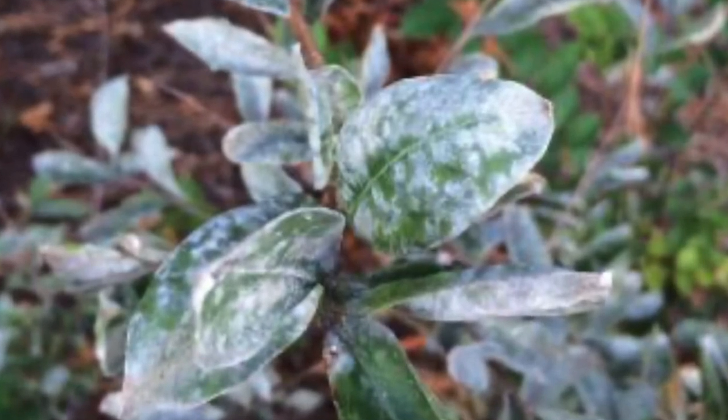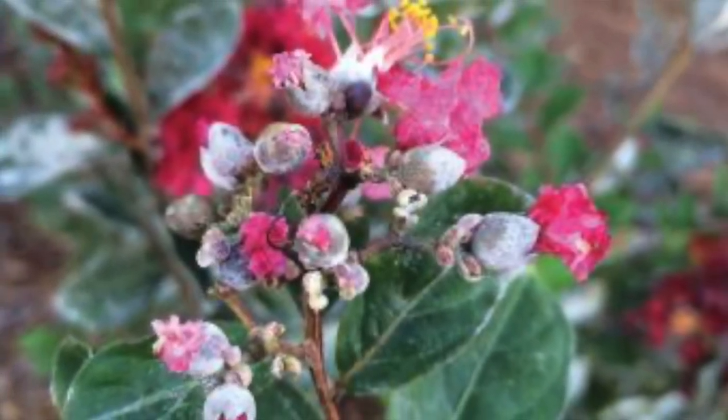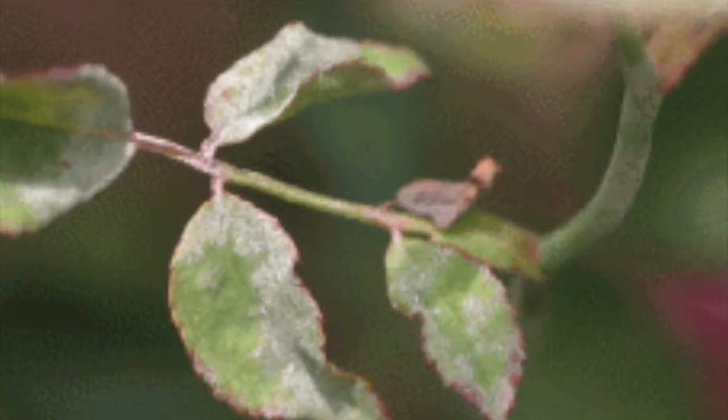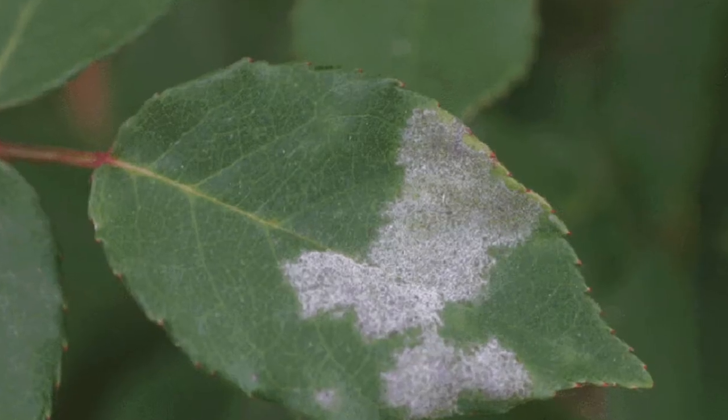If you've seen a white or grey powdery mass growing on your plant's leaves, stem, fruit or flower, your plant probably has a case of powdery mildew. Powdery mildew is one of the most widespread fungal pathogens, infecting virtually all forms of plants with some species being host specific, all producing the same white powdery growth.